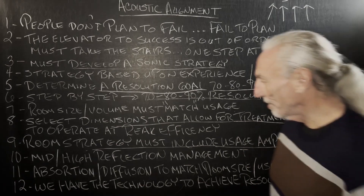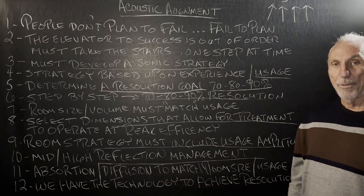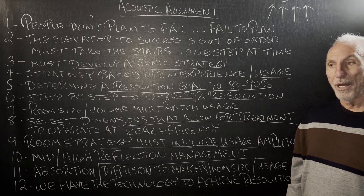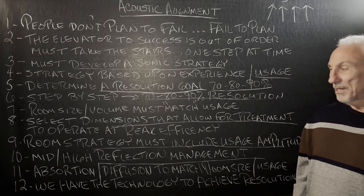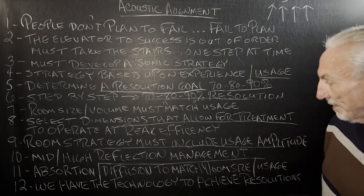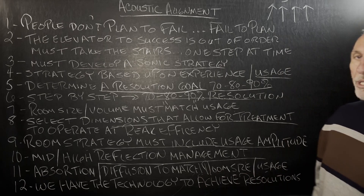What's our next step? Middle and high frequency reflection management — reverb. Reflections interfere at the microphones if you're doing live recording; they interfere at the listening position if you're listening, mixing, and monitoring. That's why engineers sit in their near field to take the room out. All that can be managed. Absorption and diffusion to match the room size and usage.